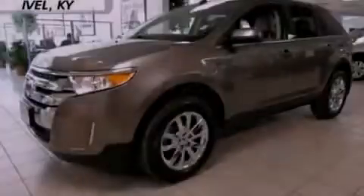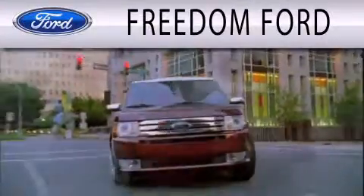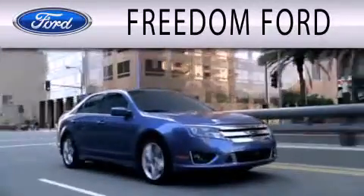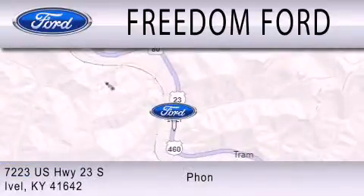Call or visit us right now and arrange your test drive today. Freedom Forward is dedicated to doing everything possible to ensure that the experience you have selecting your next vehicle is as pleasant as possible. We're located at 7223 US Highway 23 South in Ivole.